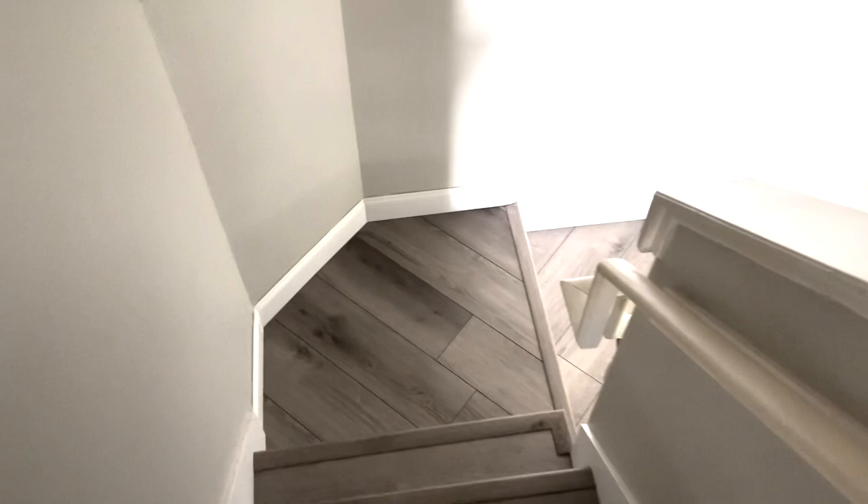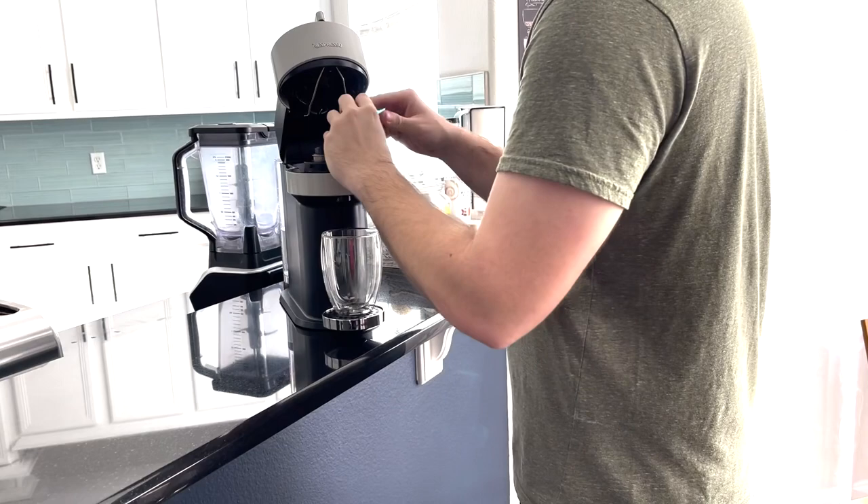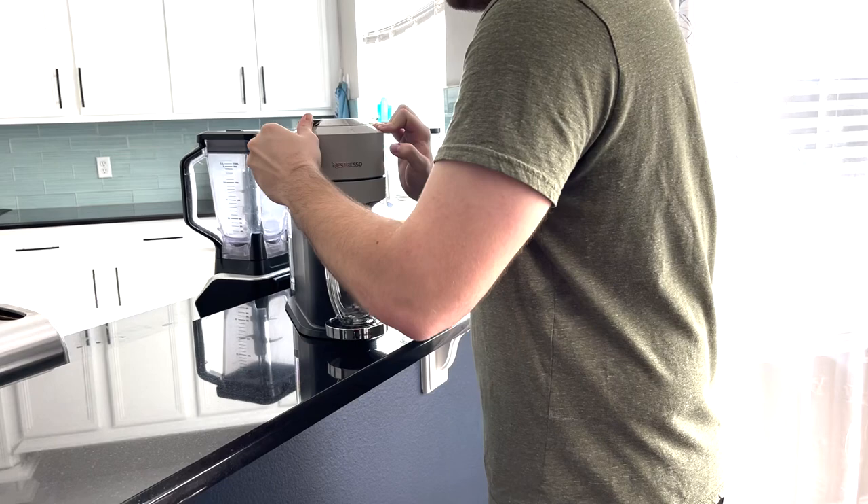And when I'm done with that, I head downstairs and get a nice cup of hot coffee to keep me going throughout the day. But hold on now, not just any coffee — I need Nespresso coffee!